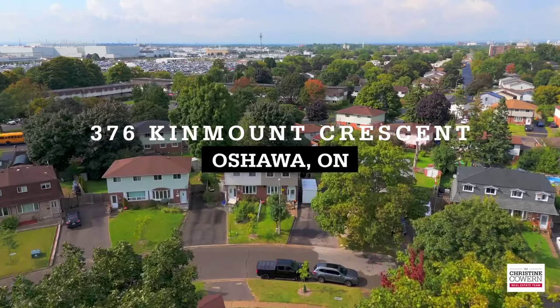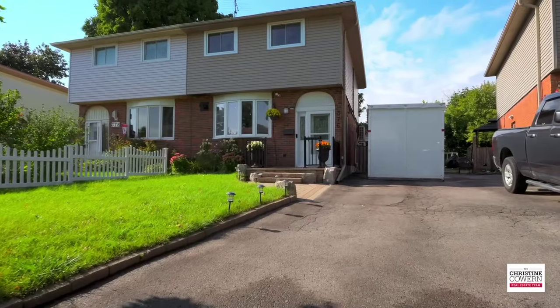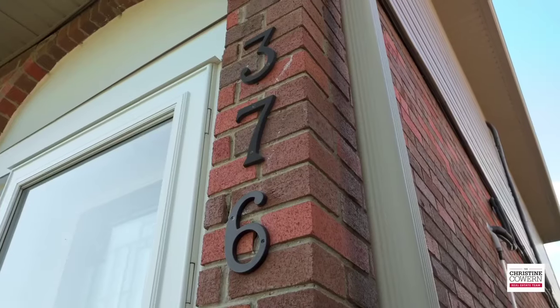Family living meets modern convenience at 376 Kinmont Crescent, a fantastic four-bedroom family home located in South Oshawa in the sought-after community of Lakeview.